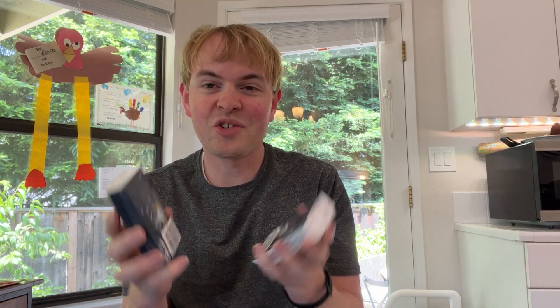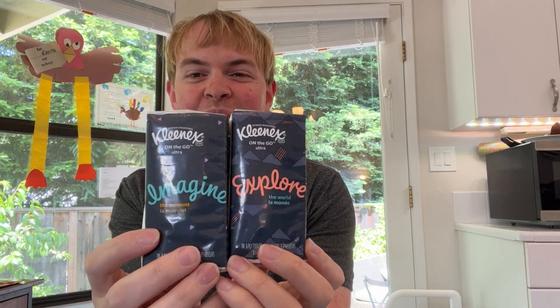I find that these are super helpful, especially if you have kids. I've got kids and it's really great to have these around to clean up spills, in addition to the things you normally use a Kleenex for. I also like that they have these cool, kind of inspirational words on them.